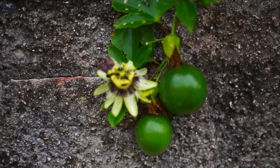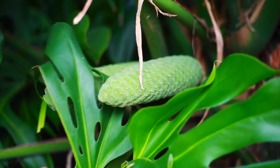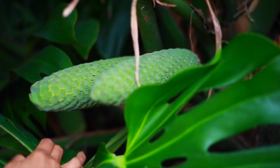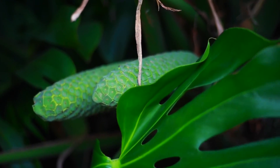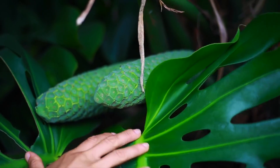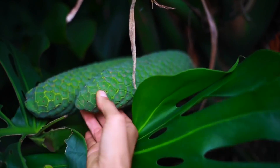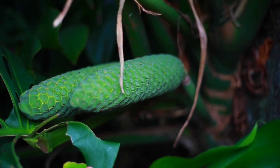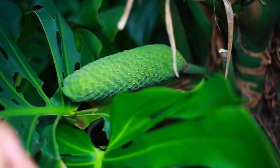Back to the fruit — that right there is what you're looking for. Both of those are ready to be perfect. You can see the scales; those things fall off once they're ripe. You pick them just like this and then they ripen up — just go ahead and snap it right off.